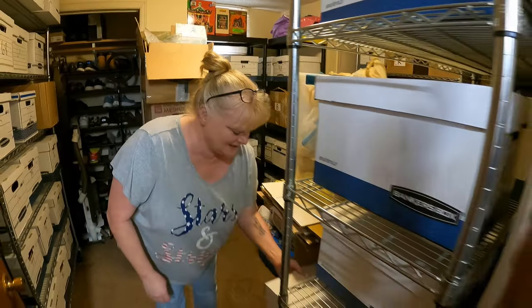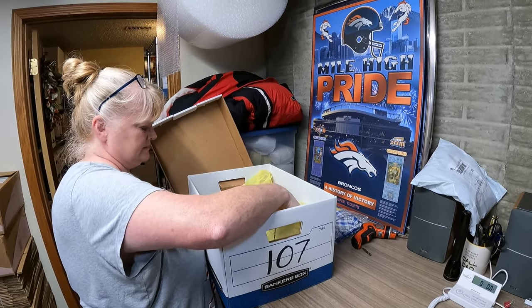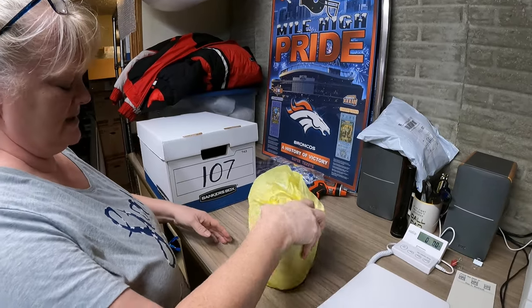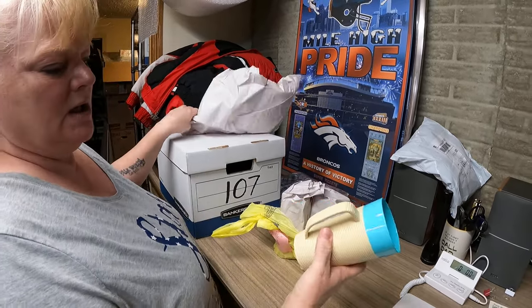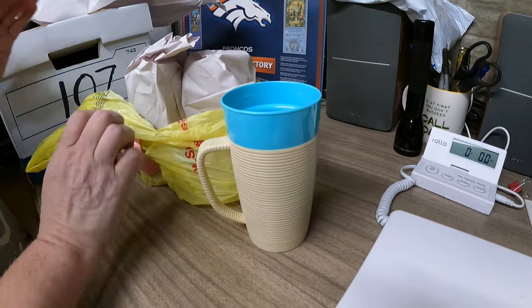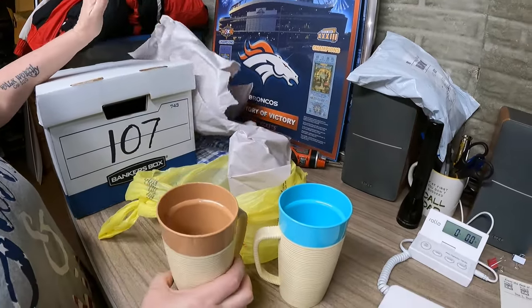Next up - vintage Thermo Temp raffia ware cups. There are two different colors: two teals and a tan or brown. They sold for $24.99 and they are going to Ohio. She got those at a garage sale for $1.50 - fifty cents apiece!